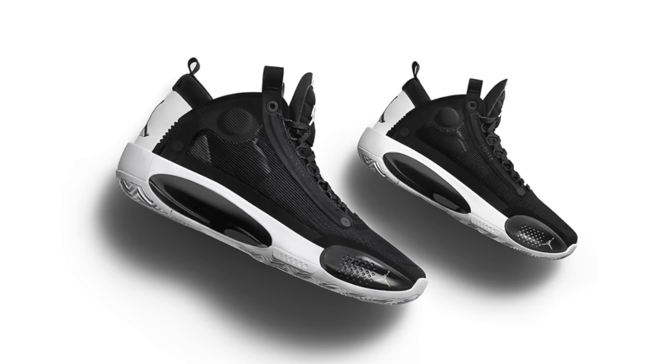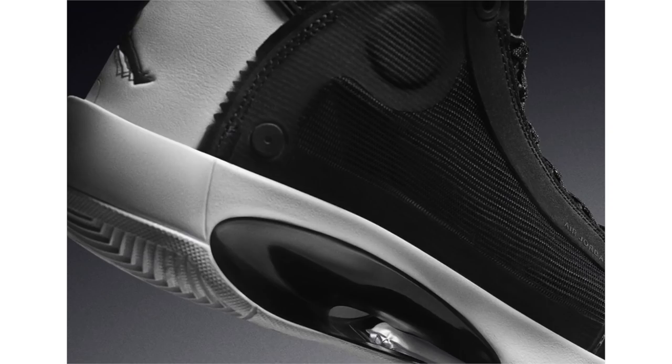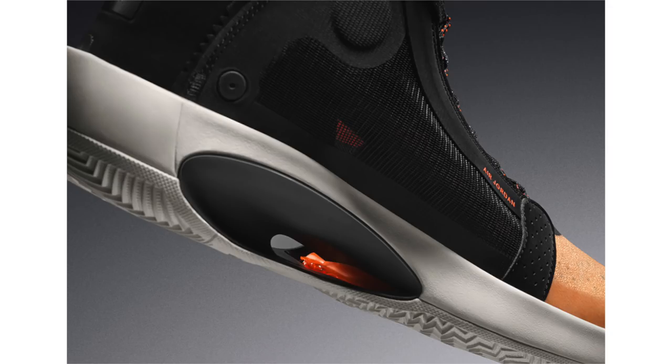We have three upcoming Air Jordan 34 colorways to discuss. First is the Eclipse — dressed in black and white, with black across the upper, white on the tongue branding, heel, midsole, and outsole. Highlights include the Eclipse plate in the midsole and heel Zoom units. The Air Jordan 34 Eclipse releases November 7th at $180. Next is the Amber Rise, with an amber rise, black, and metallic silver combination featuring TPE layers on the lateral side and toe, herringbone traction cell on the midsole, and the Eclipse plate. It releases November 29th at $180.